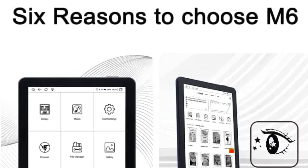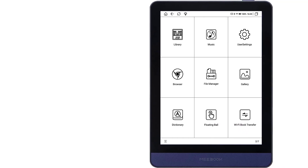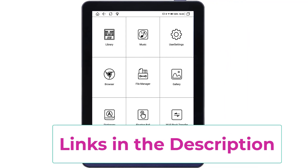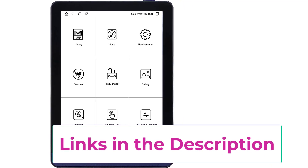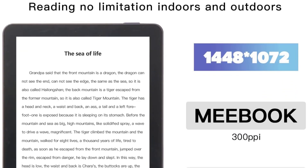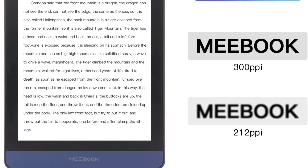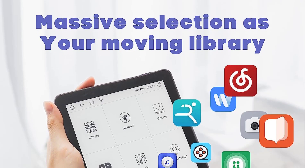The Meebook M6 supports multiple formats including PDF, ePub, TXT, HTML, RTF, FB2, PRC, Mobi, CHM, PDB, JPG, PNG, GIF, BMP, DjVu, MP3, WAV, CBR, and CBZ, offering an excellent PDF reading experience with 256-level black and white contrast. Running Android 11 with a Cortex-A55 quad-core processor, it supports installation of third-party applications and provides abundant reading resources. It supports audio ebooks via headphone connection, letting you switch seamlessly between reading and listening.